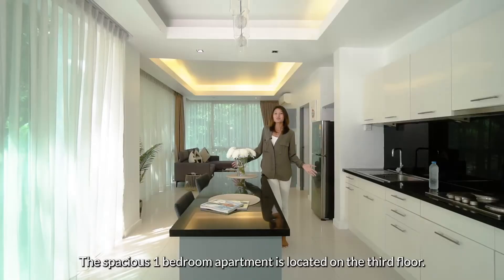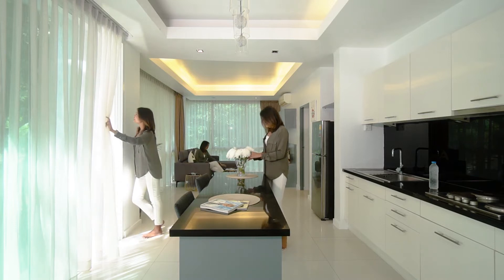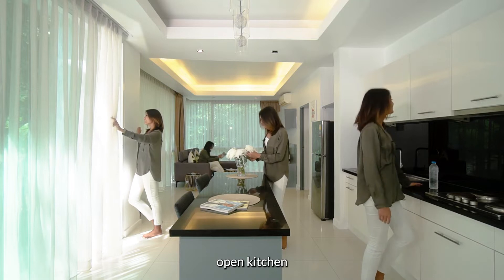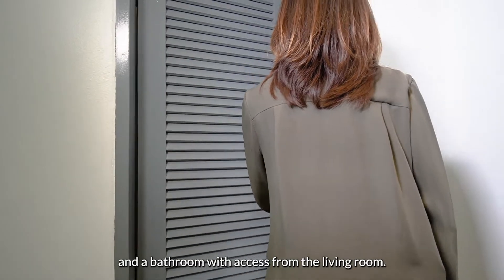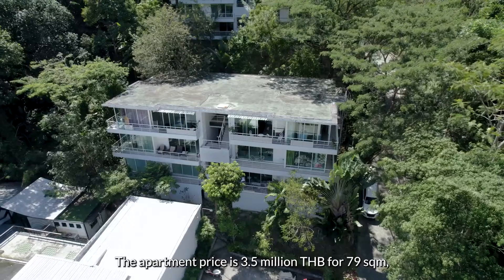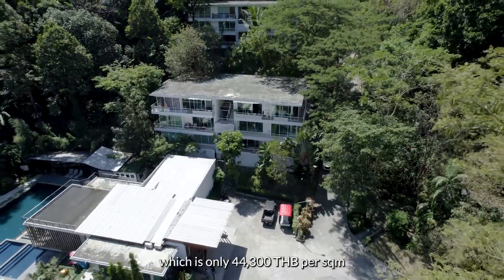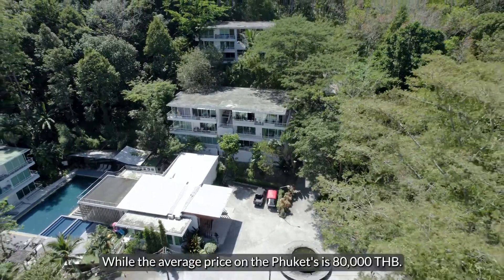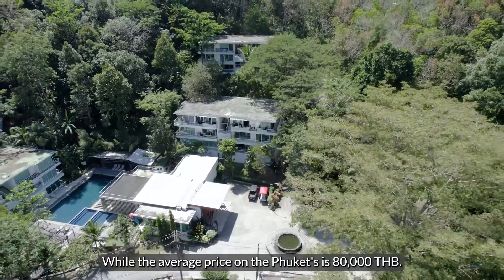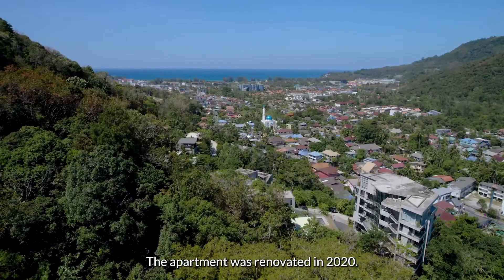The spacious one-bedroom apartment is located on the third floor. There is a balcony, living room, open kitchen, and a bathroom with access from the living room. The apartment price is 3.5 million Thai baht for 79 square meters, which is only 44,300 Thai baht per square meter, while the average price on the Phuket market is 80,000 Thai baht. The apartment was renovated in 2020.